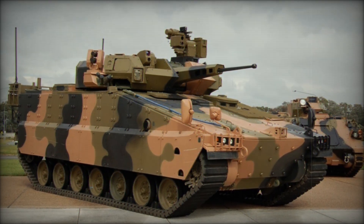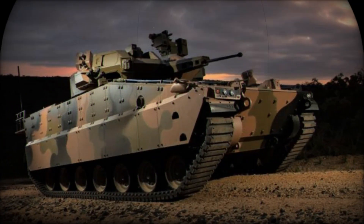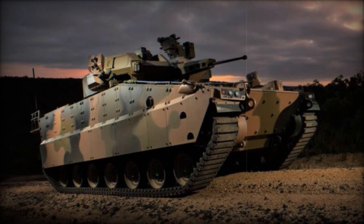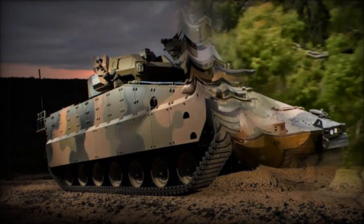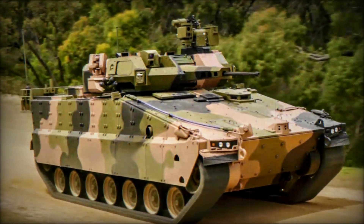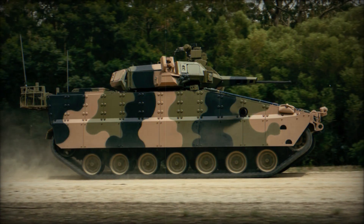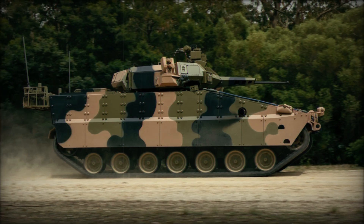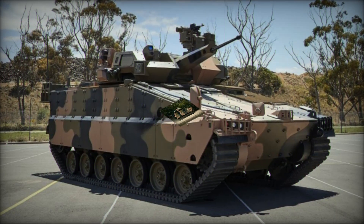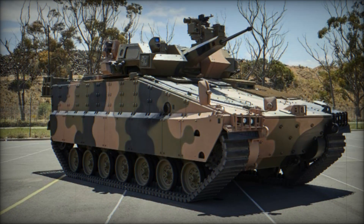The AS-21 Redback is competing in Phase 3, which focuses on selecting a vehicle to provide infantry mobility and firepower while ensuring crew survivability and adaptability in future combat scenarios. First unveiled at the 2018 Ground Forces Exhibition, the AS-21 follows a traditional tracked vehicle layout. It features six double-tired road wheels on each side of the hull, a well-sloped glacis plate for frontal protection, and slab-sided armor enhanced with armored skirts to shield the upper portions of the tracks.